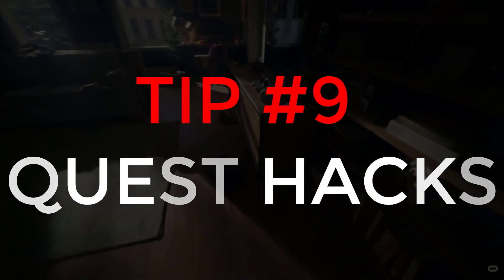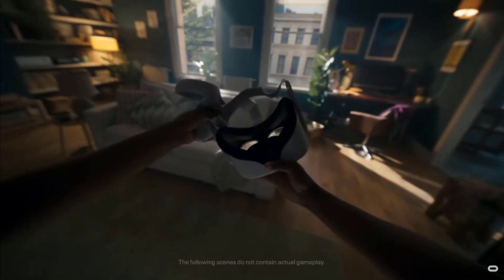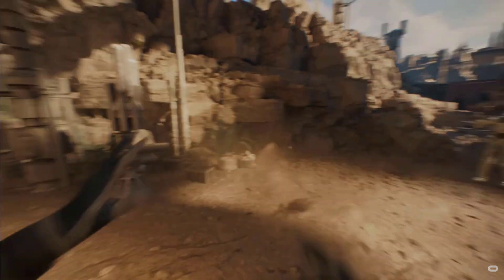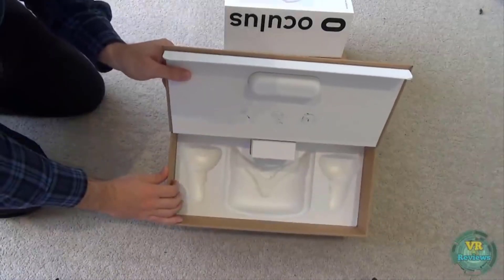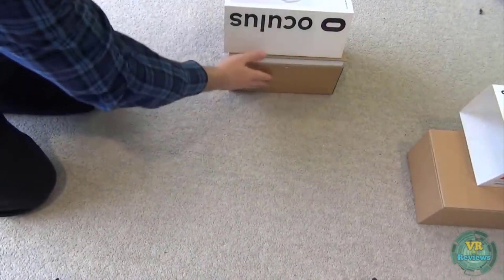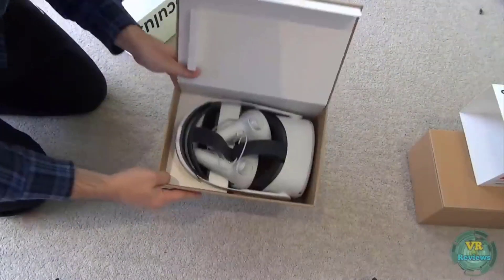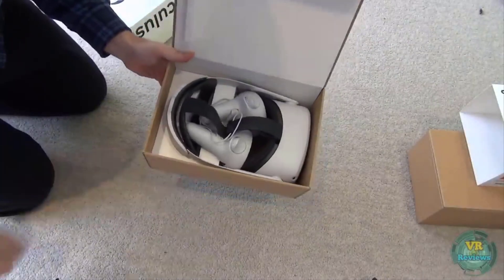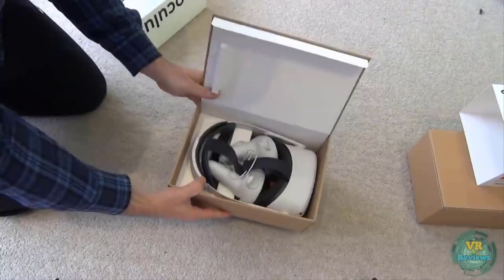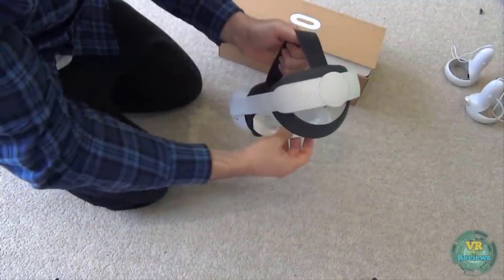This next tip covers hacks — clever things people have come up with to improve your Quest experience with little to no cost. If you want to transport your Quest but don't have an official carry case, why not use the box it came in? It has a very small form factor and everything fits snugly inside. If your Quest has something like the elite strap making it too large for the original box, you can use the official elite strap box — I fit it in quite comfortably just by removing some original inserts. As a bonus hack, use the cardboard insert that came with it to protect the lenses.